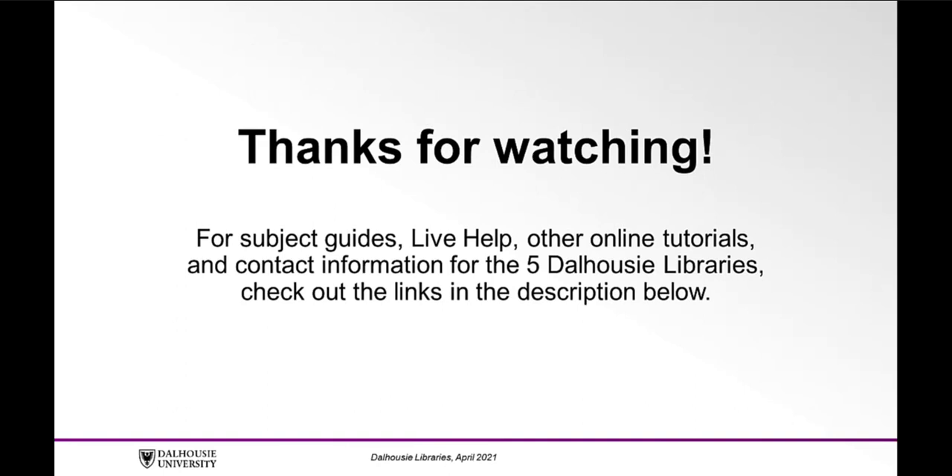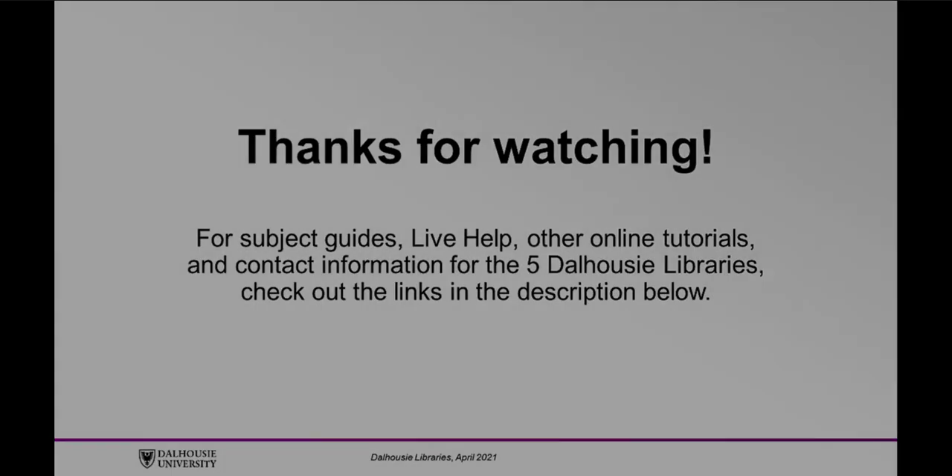Thanks for watching. For subject guides, live help, other online tutorials, and contact information for the five Dalhousie Libraries, check out the links in the description below.